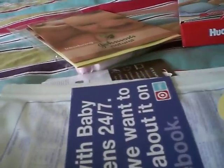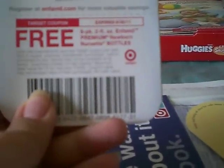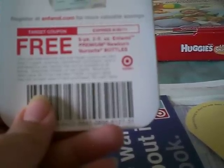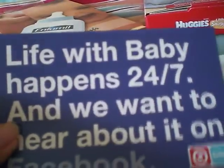There's also an Infamil item that gives you some information, and on here it says a free six-pack of two fluid ounce Infamil Premium Newborn Nursette bottles, which is a really good deal for those looking to supplement or formula feed. And then it tells you about their Facebook page.